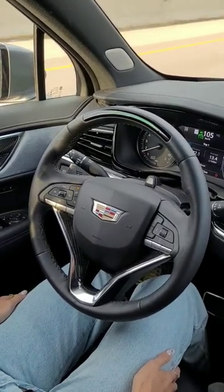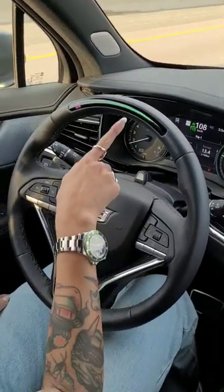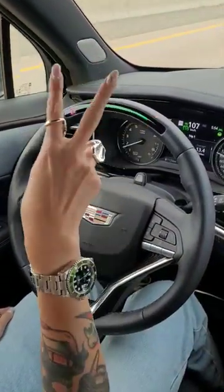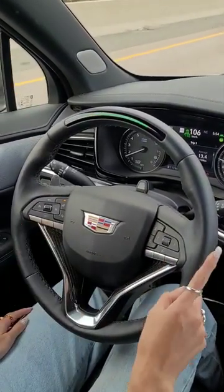It only works on certain highways — pretty much all of the 400 series highways have been mapped. You can see it's working here with this green light. It basically tracks your movements and tracks your eyes to make sure you're paying attention, and the moment you stop paying attention it will deactivate Super Cruise and force you to take control again.